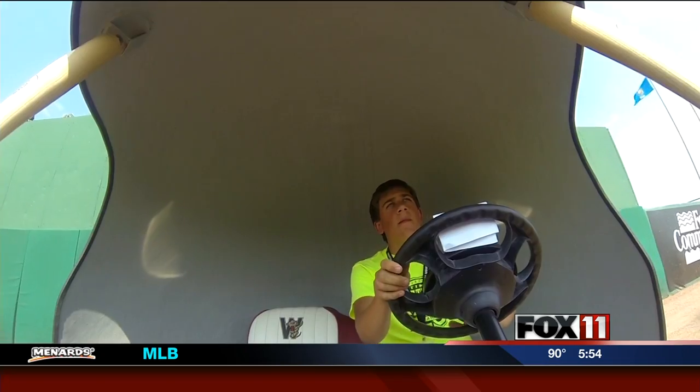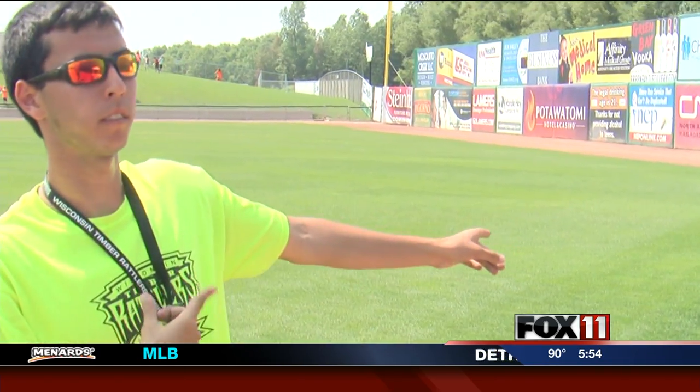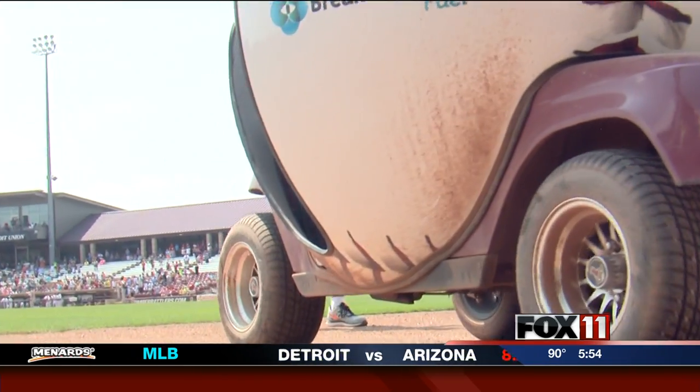The cart does a lap every pitching change, driven on this day by Ryan and Josh, college students who work pregame as parking attendants. One drives, one has to help them open the gate, close the gate, and back in.